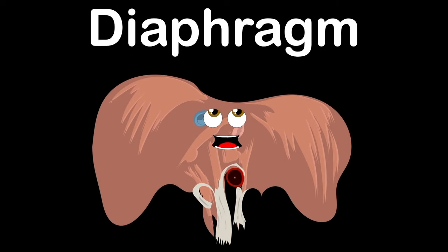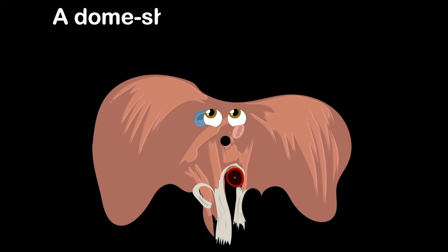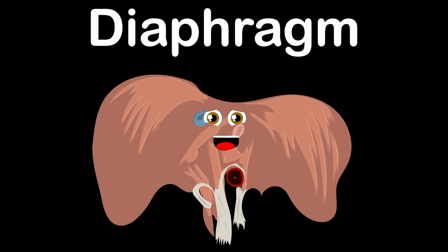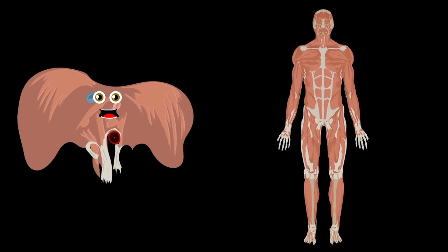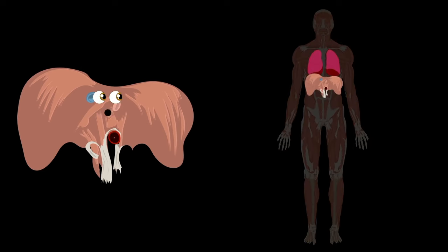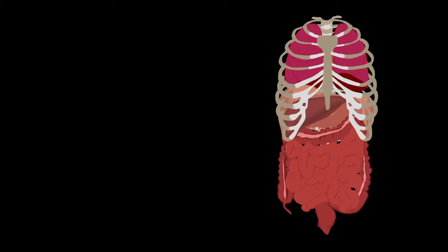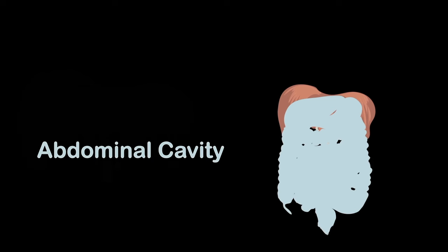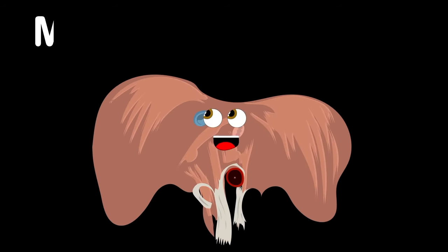The diaphragm — that's what I am. I'm a dome-shaped sheet of muscle used in respiration, an anatomical landmark that separates the chest from the abdomen. It's below the lungs in the lower thoracic cavity — the floor of the thoracic cavity containing your heart and lungs, and the roof of the abdominal cavity holding some vital organs.